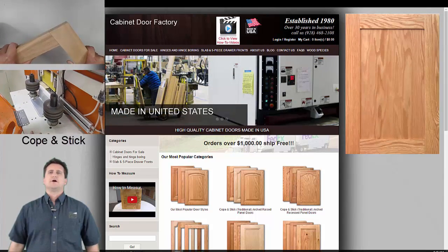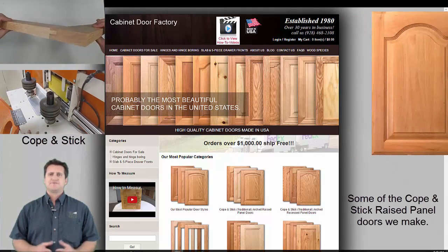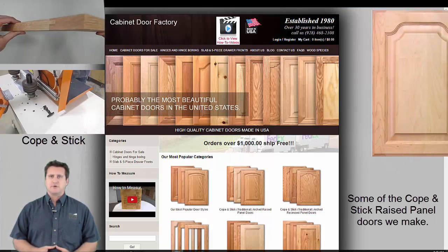The cabinet doors offered on our website consist of the most popular and highest volume doors we make and, because of the high volume, they're being offered at deeply discounted pricing.